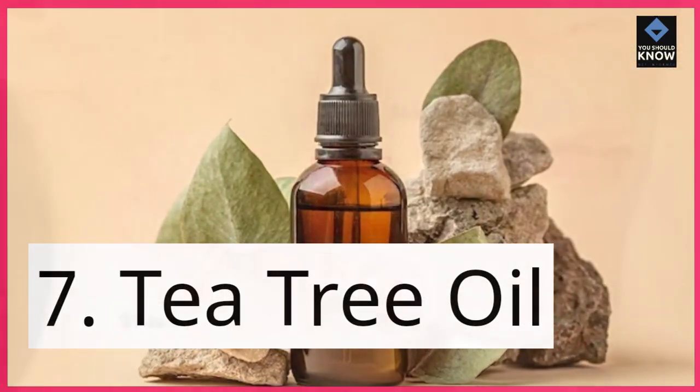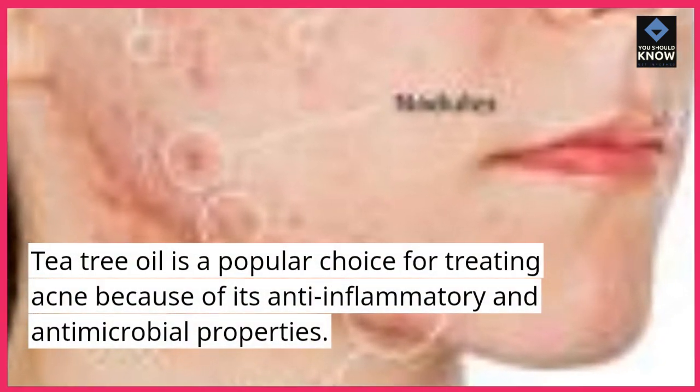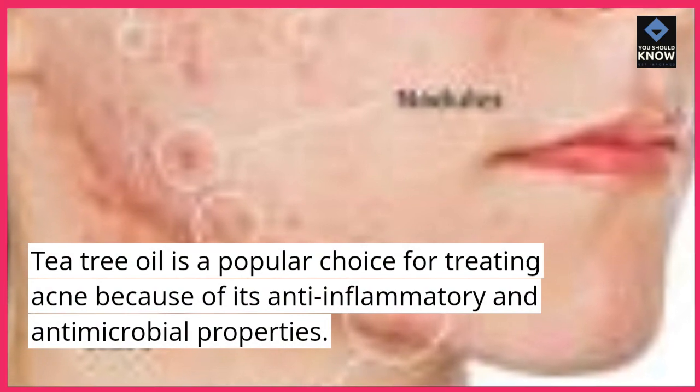7. Tea tree oil. Tea tree oil is a popular choice for treating acne because of its anti-inflammatory and antimicrobial properties.